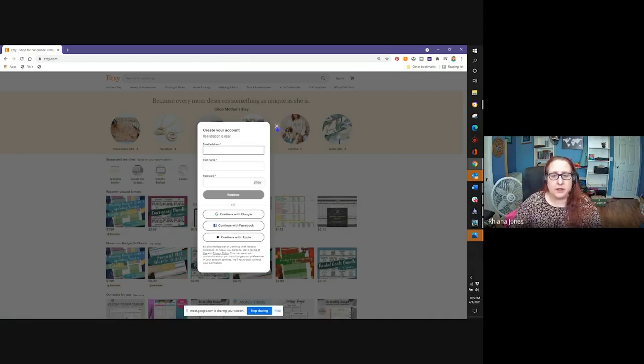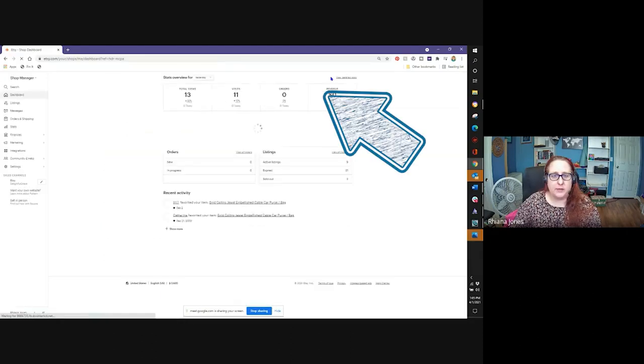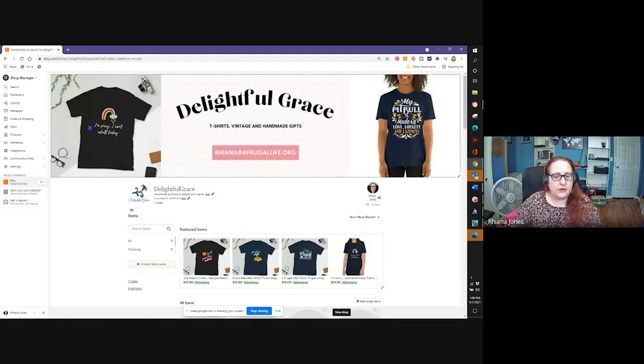I'm going to close this out and log into mine so you can see what an Etsy store looks like from the back end. This is my main page. If I come up to the top I'll see my account, my purchases and reviews, account settings, things like that. But I want to go to my shops — if I go up here to the little shop button, you'll see on the left-hand side you can open as many sales channels as you want. I have my little Etsy channel right here.